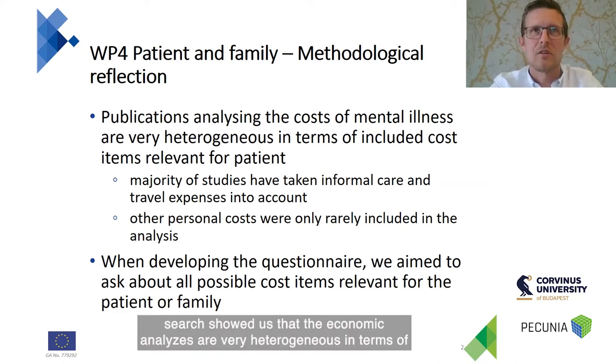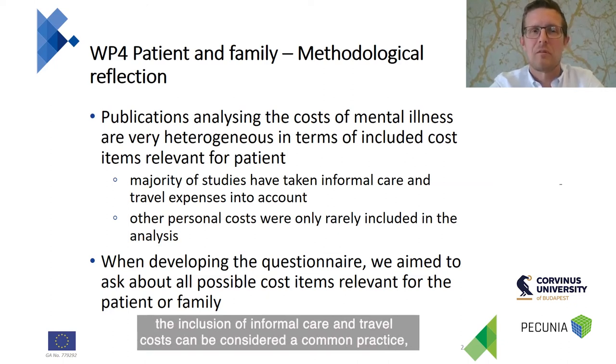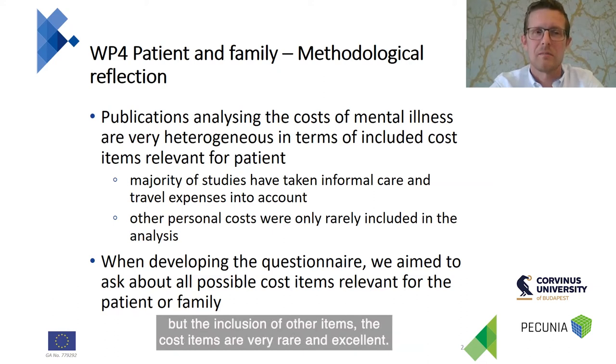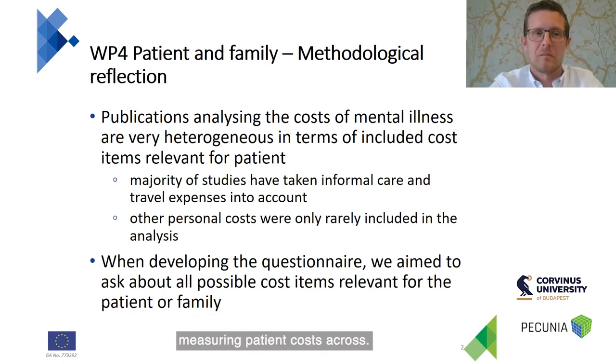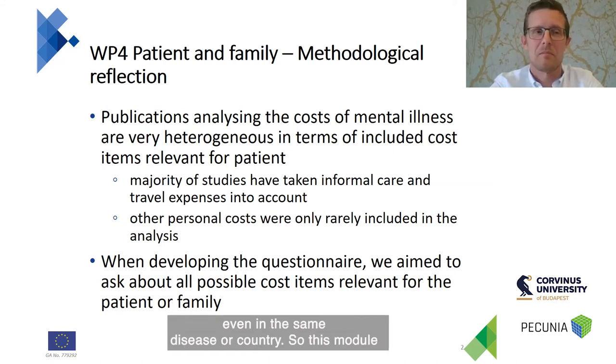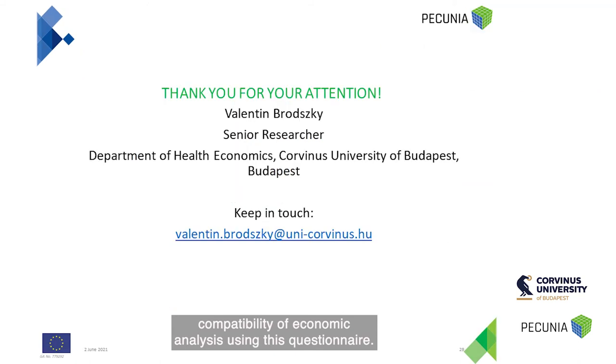One lesson learned during the questionnaire development of the patient module: the literature search showed that economic analyses are very heterogeneous in terms of patient-relevant cost items included. In particular, the inclusion of informal care and travel costs can be considered common practice, but inclusion of other cost items is very rare. This makes it difficult to compare economic analysis studies measuring patient costs, even within the same disease or country. This module was therefore designed to include more relevant cost items in order to improve the comparability of health economic analyses.